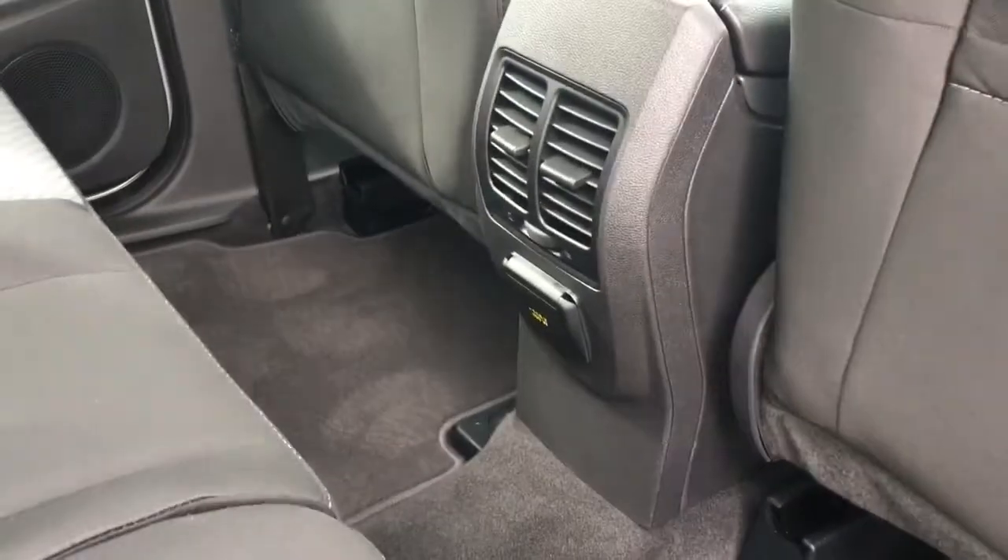Slim pockets on the back of the front seats. You've got carpeted mats on the floor, a 110-volt outlet as well as air vents. Up above you have hooks, handles and lighting.